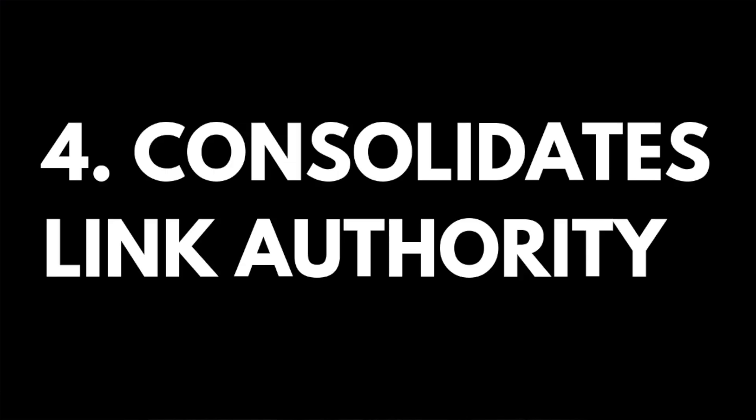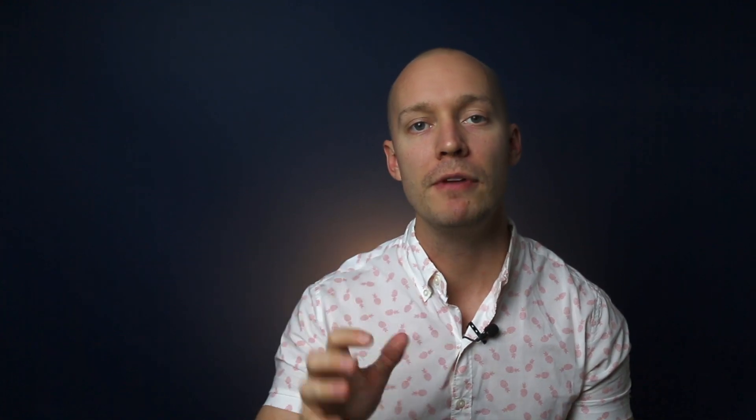Number four: it consolidates authority. You'll be 301 redirecting all your supporting assets to one page, so that mother page acquires all of the links those micro posts had originally. As a result, your mother asset will turn into an authoritative powerhouse, which makes ranking much easier. Number five: it makes content promotion way easier. It's much easier to promote one asset than ten different assets, and people are more willing to link to a really in-depth, high-quality piece of content than to a 300-word blog post that's vague and not super in-depth.